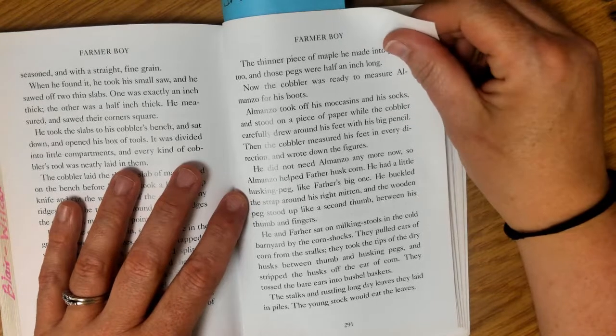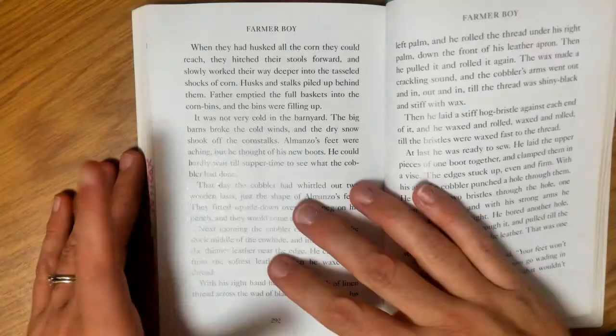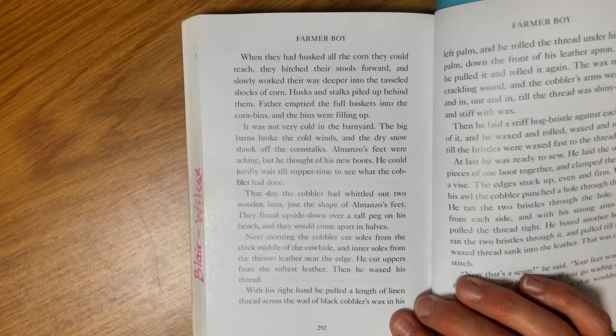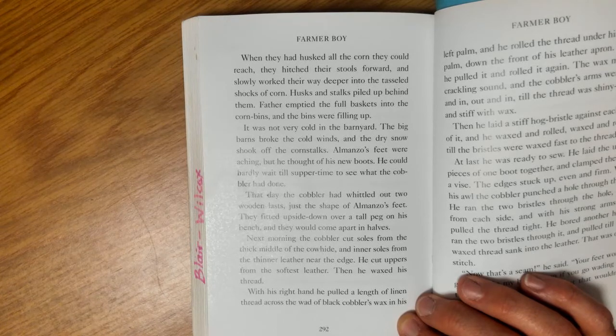He and Father sat on milking stools in the cold barnyard by the corn shocks. They pulled ears of corn from the stalks, took the tips of the dry husks between thumb and husking peg, and stripped the husks off the ear of corn. They tossed the bare ears into bushel baskets. The stalks and rustling long, dry leaves they laid in piles — the young stock would eat the leaves. When they had husked all the corn they could reach, they hitched their stools forward and slowly worked their way deeper into the tasseled shocks of corn. Almanzo's feet were aching, but he thought of his new boots.